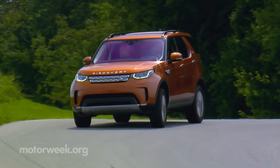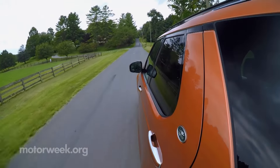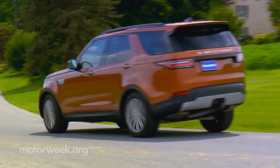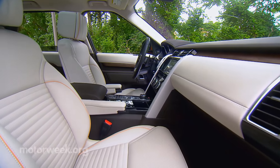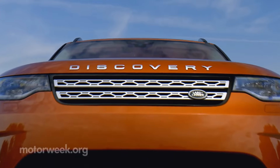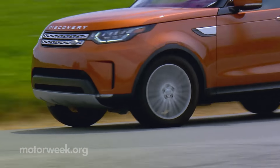The 2017 Land Rover Discovery is a highly capable SUV, perfect for tackling town and country with equal finesse. It may be built in the U.K., but it certainly seems like it was made just for us here in the colonies, sort of embodying what the Jeep Grand Cherokee tries to be: a proficiently rugged yet luxurious all-road driving experience.